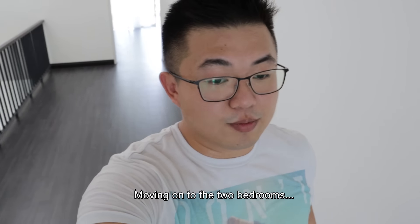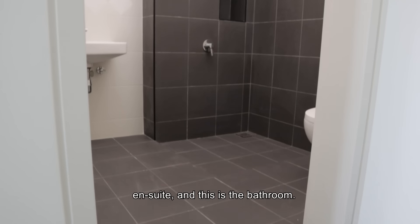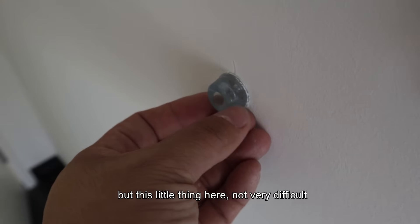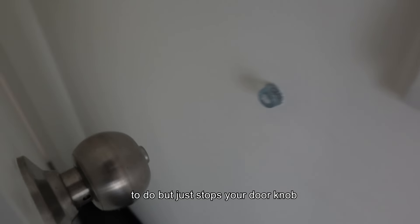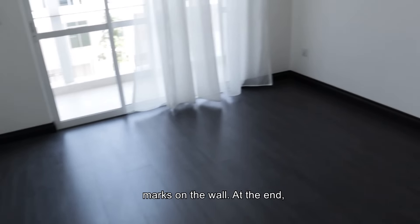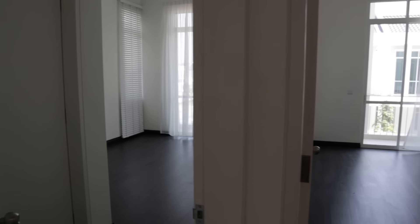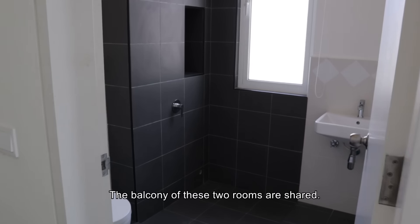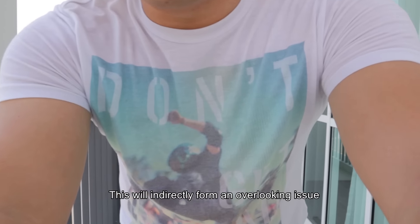Moving on to the two back rooms — the two smaller rooms. As mentioned, they are en-suite. Also another small detail I want to compliment: this little door stopper piece, which is not difficult to do but it just stops your door knob from damaging your wall. Otherwise every time you open you'd see marks. And you have a sliding door to your back balcony.